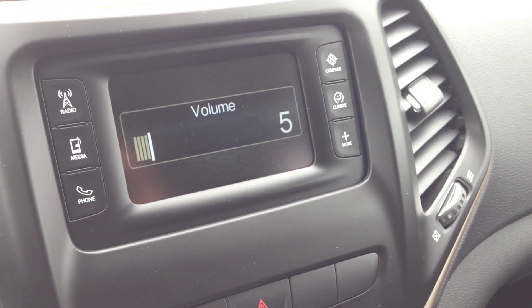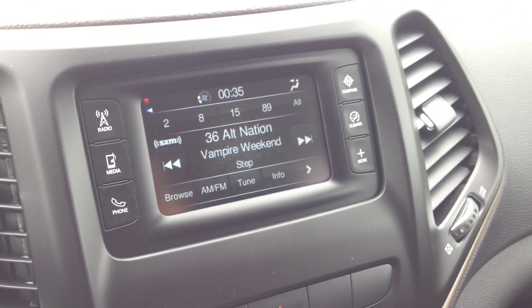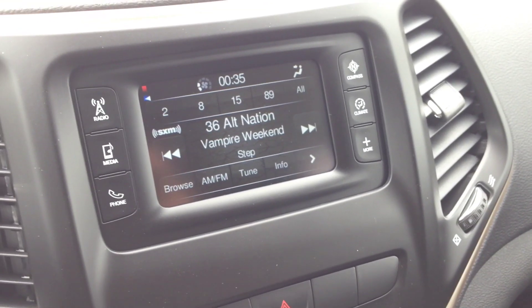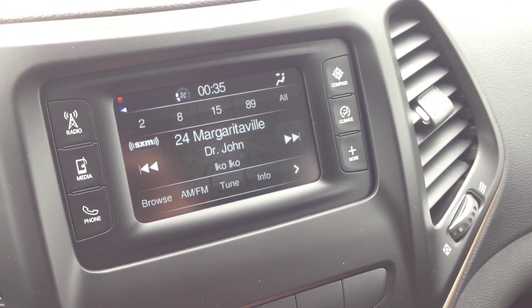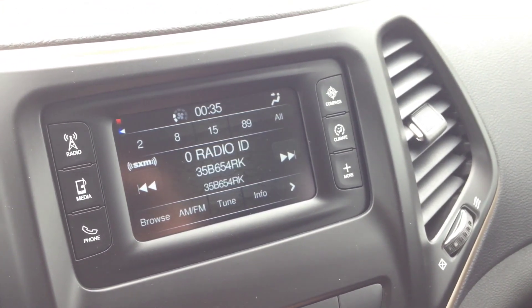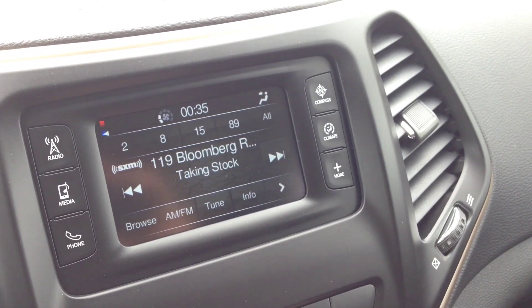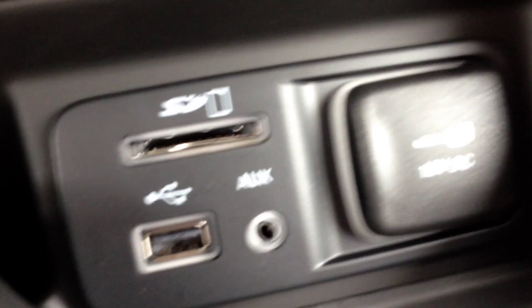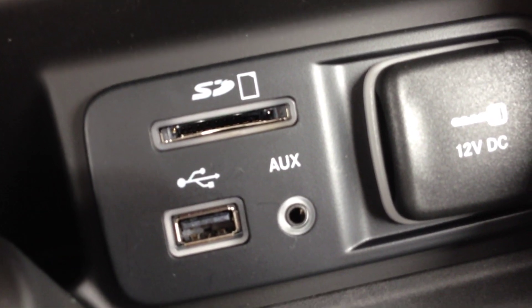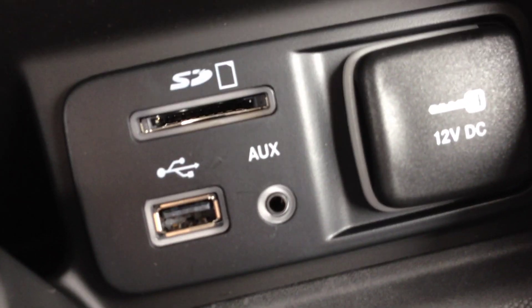You can hear crisp, clean audio with no breaks or cracks — it sounds really clean. We have AM and FM channels, and Sirius XM is currently on, giving you approximately 180 channels of music covering every genre, comedy, talk radio, sports, and anything you want. We also have media inputs in the center console — SD, USB, and auxiliary — so you can hook up and play content through there.